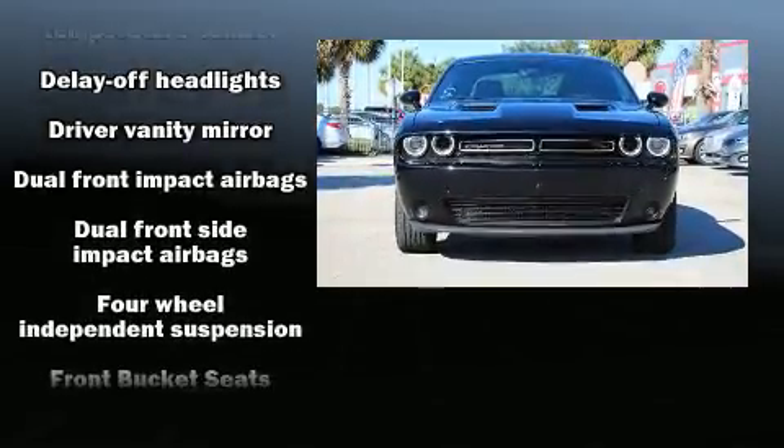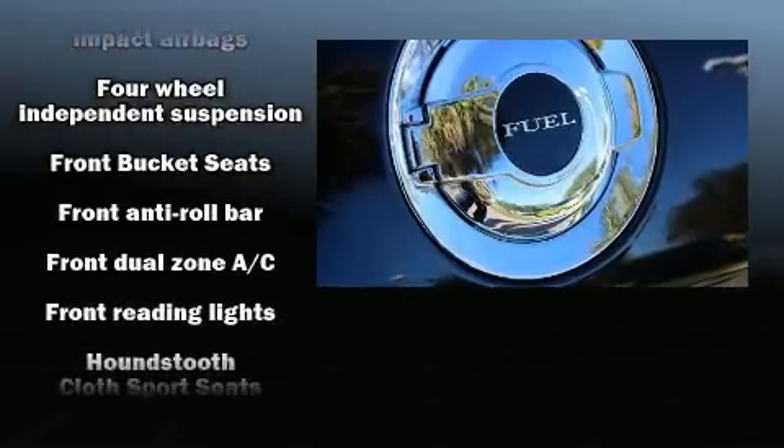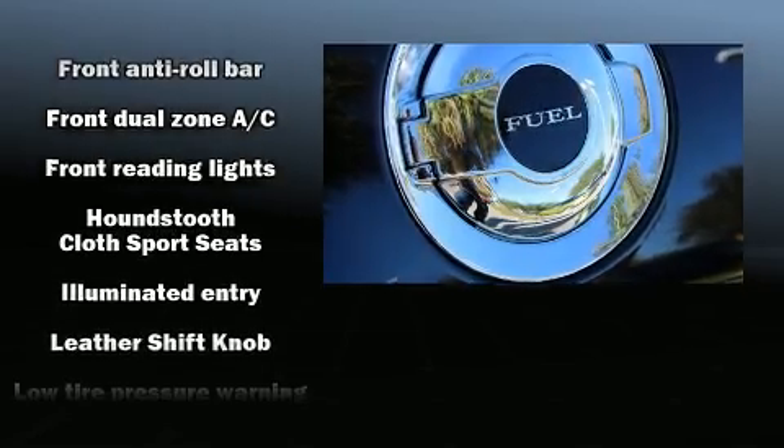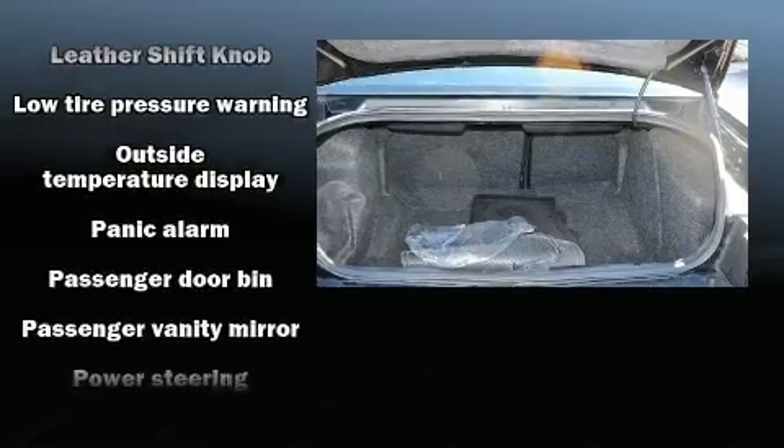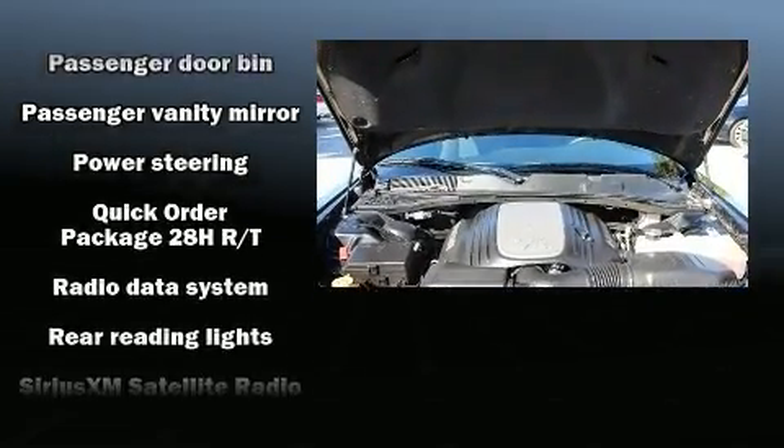Dodge prioritized comfort and style by including front and rear reading lights, one-touch window functionality, a trip computer, an automatic dimming rear-view mirror, heated door mirrors, and more.